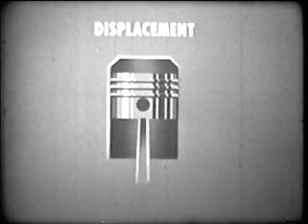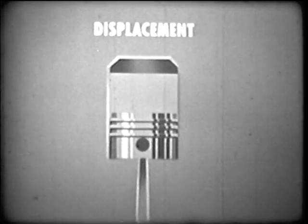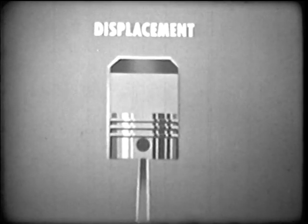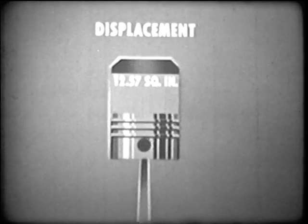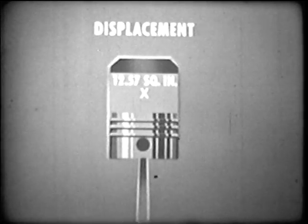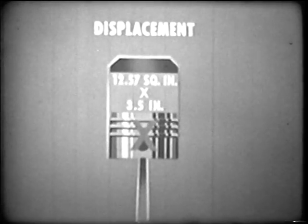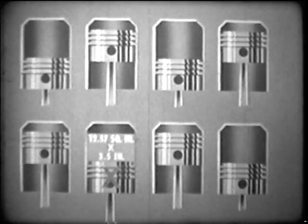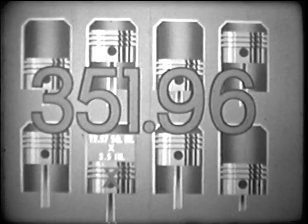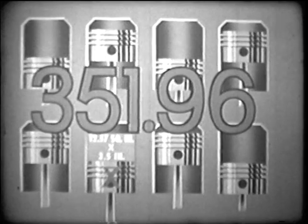Another factor that affects engine power is displacement — the total volume of the distance traveled by all pistons. We figure cubic inch displacement by multiplying the circular area of the bore, say 12.57 square inches, by the length of the piston stroke, say 3.5 inches, and multiplying that by the number of cylinders — 8. Total displacement: 351.96. Larger displacement engines produce more power at the same number of revolutions per minute.